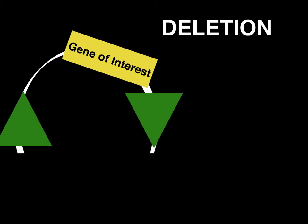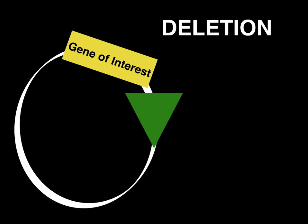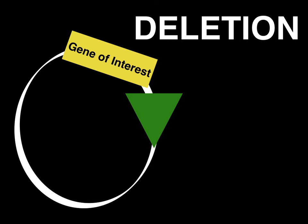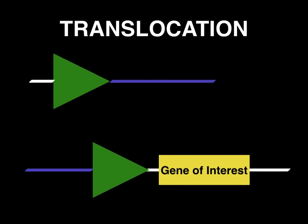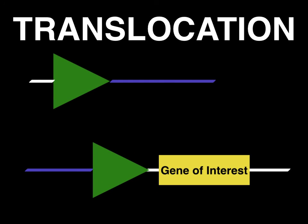If the sites face in the same direction, the sequence between the Lox-P sites is excised as a circular piece of DNA, which is not maintained. This is therefore named a deletion. If the sites are on separate DNA strands, a translocation event is generated at the Lox-P sites, where the gene of interest is now located on a separate DNA strand.